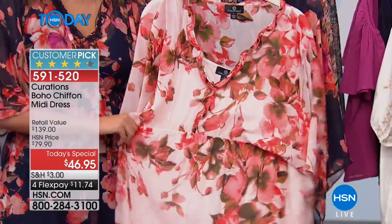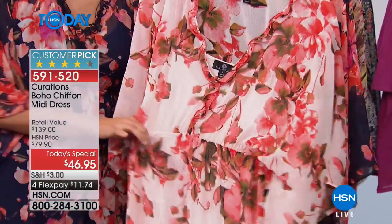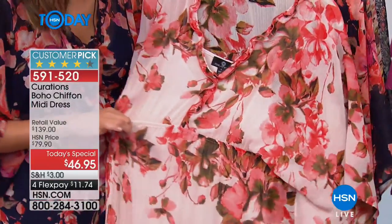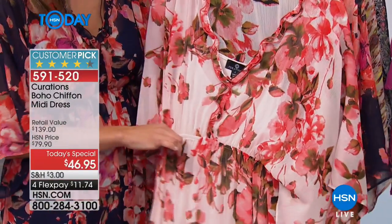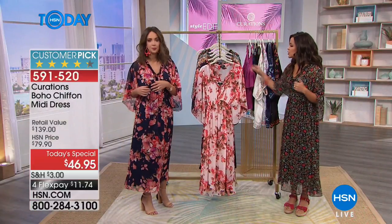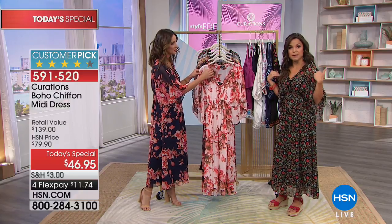You can wear it in so many ways — you can even belt it. Look at the stretch on that elastic band; it's not digging into the skin, no zippers or buttons to fuss with. You slip it over your head and you're good. Attach the little magnetic buttons for the slip so the straps aren't falling down, and you are all set to go.